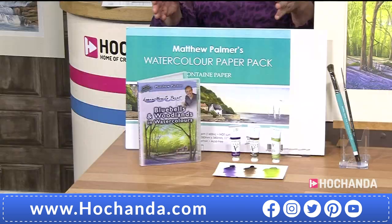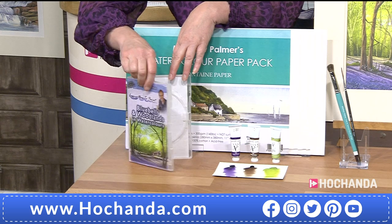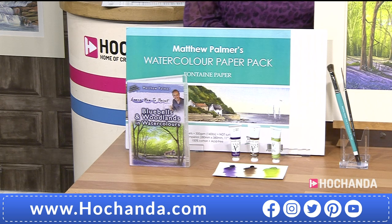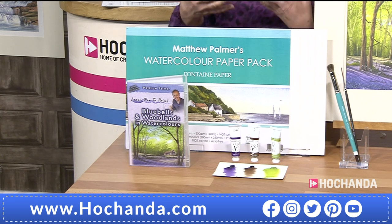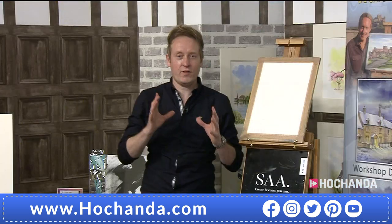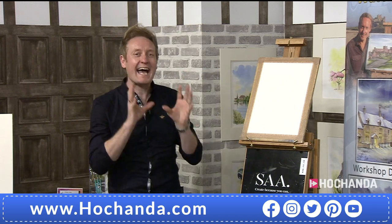We've got a brand new DVD - it is exclusive, so exclusive we've only got the case at the moment. You will get yours, but this is how exclusive it is. We do have a clip to show you as well. As soon as I saw this, I'm drawn to the greens and the purples - we've got the bluebells and woodlands here. When we were working on this late winter/early spring show, for me it had to be about vibrant colors and new growth, and bluebells absolutely speak that.